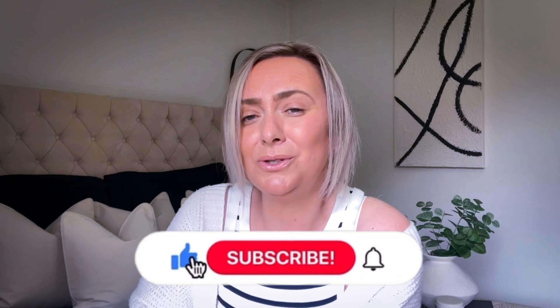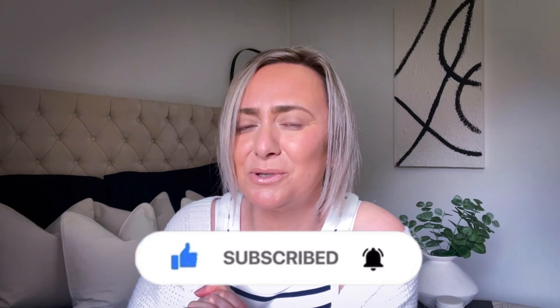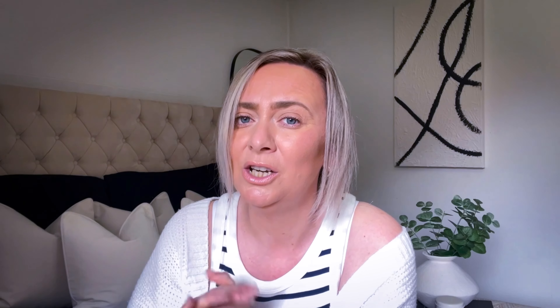I want to start off this video by saying a big massive welcome to all of you new subscribers. I've seen a huge influx of subscribers in the past week, so thank you so much if you've hit that subscribe button, and I do hope that you've hit that notification bell. By hitting that notification bell, that will allow YouTube to notify you every time I upload a video.